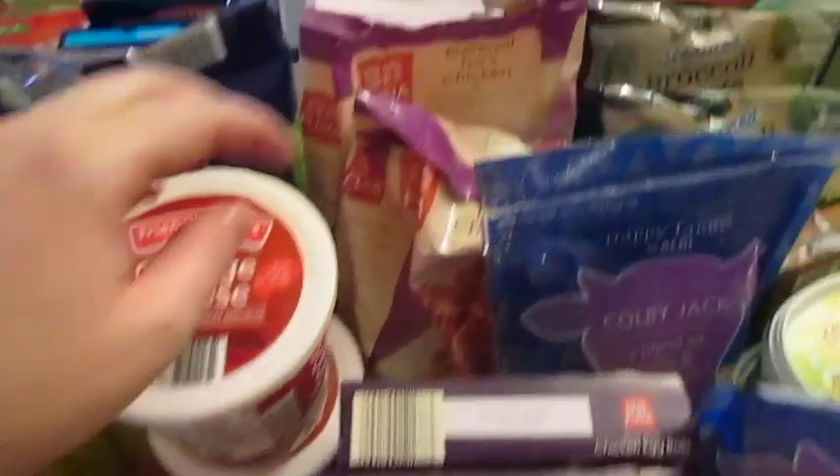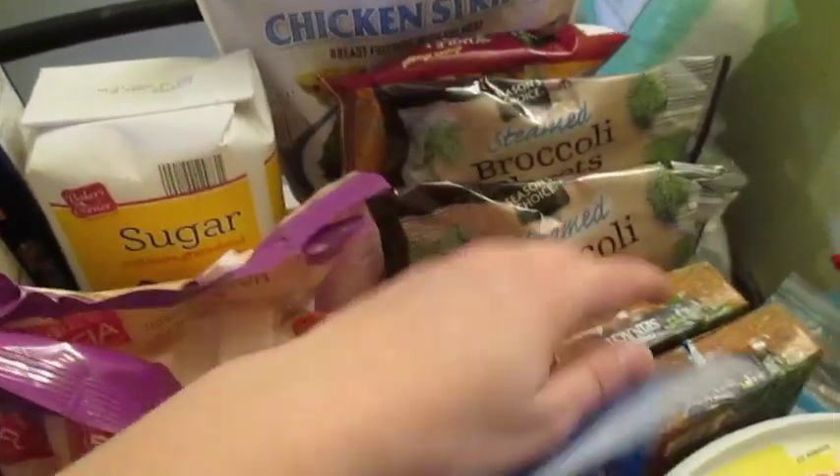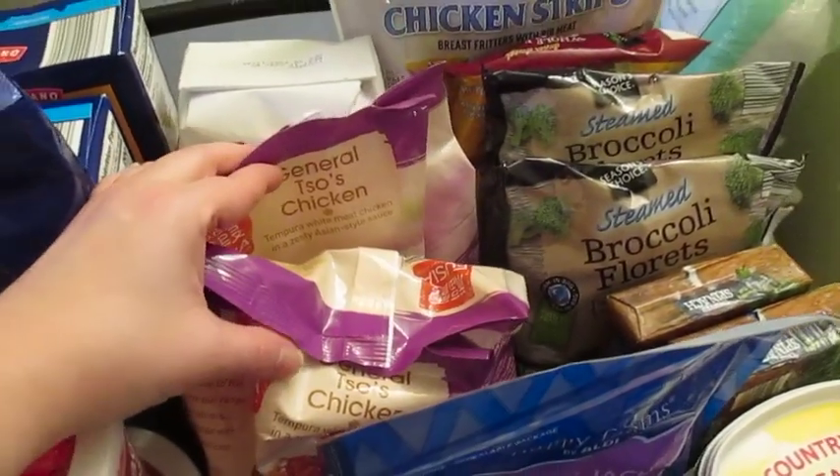I got two things of cottage cheese. Got one thing of sugar, chicken strips, corn, broccoli, and spinach for our vegetables.